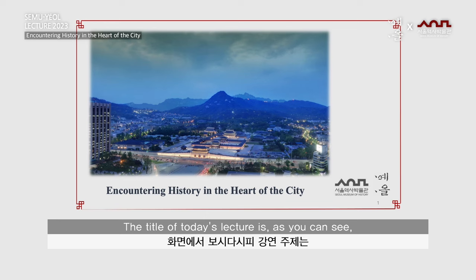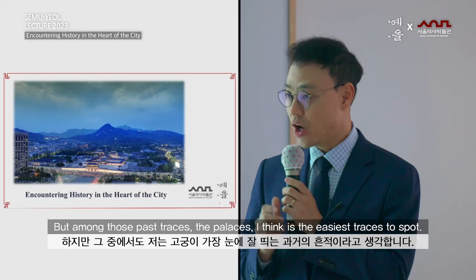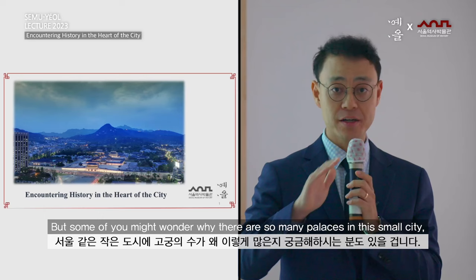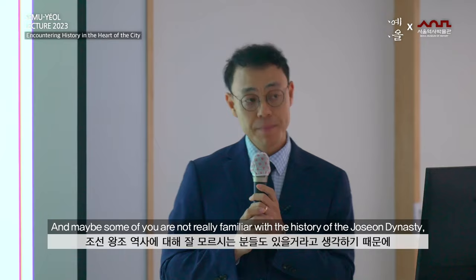Let me give you a brief rundown on today's lecture. The title is 'Encountering History in the Heart of the City.' You may encounter traces of the past almost anywhere you go in this city. Among those past traces, the palaces are the easiest to spot. Some of you might wonder why there are so many palaces in this small city and what the differences among them are.